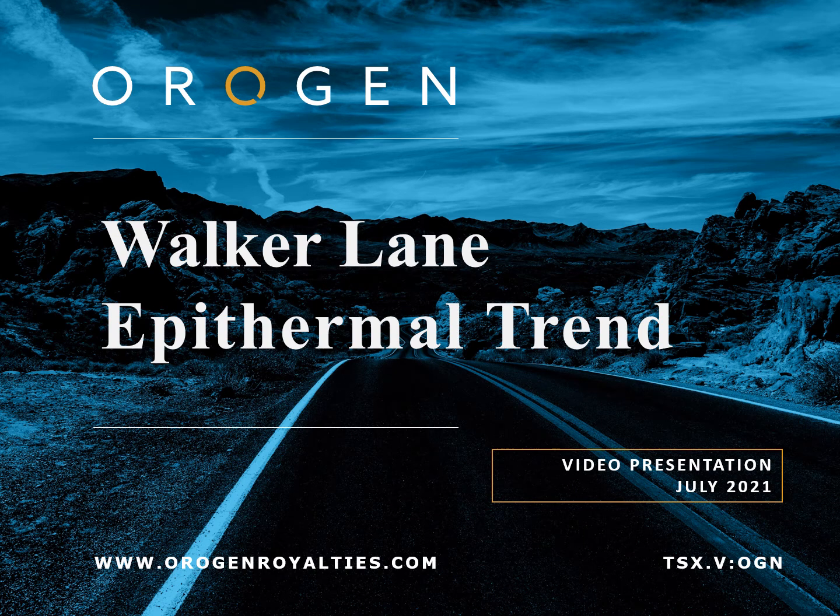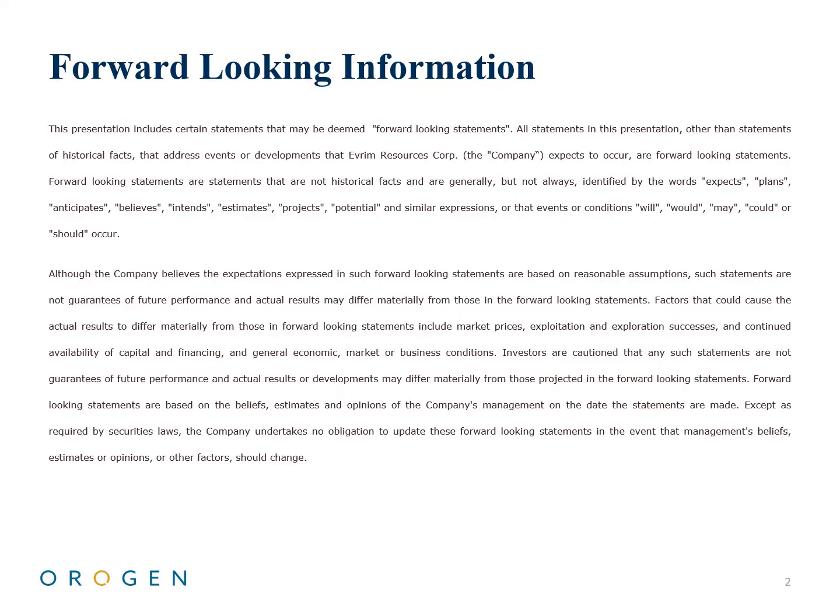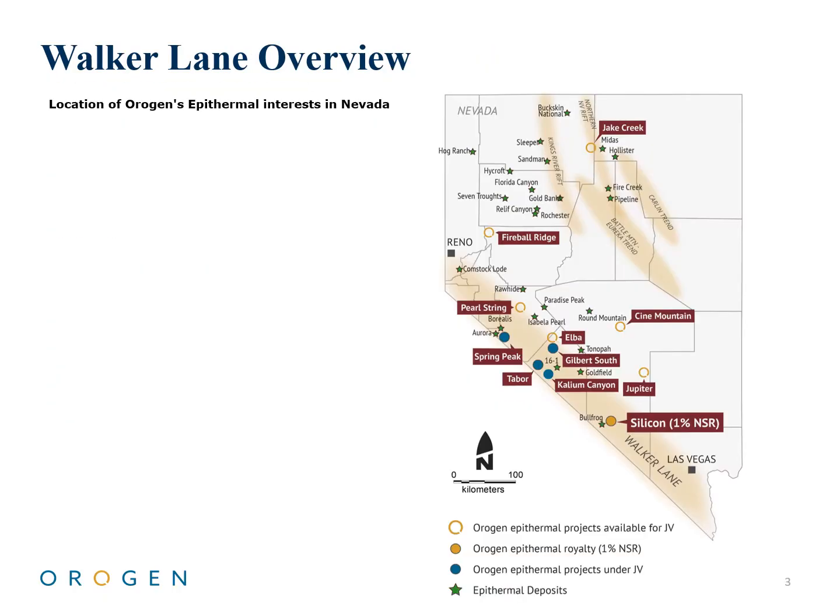This video will look at Nevada's Walker Lane trend and Origin's various assets within this highly prospective and exciting region of gold exploration. The prolific Walker Lane trend of epithermal gold silver deposits is located in southern Nevada. The trend stands out in the state with exceptional high-grade gold values, growing reserves, and excellent discovery potential.